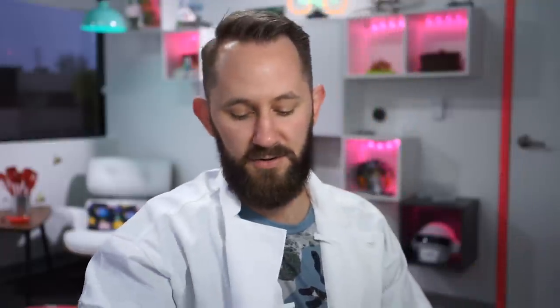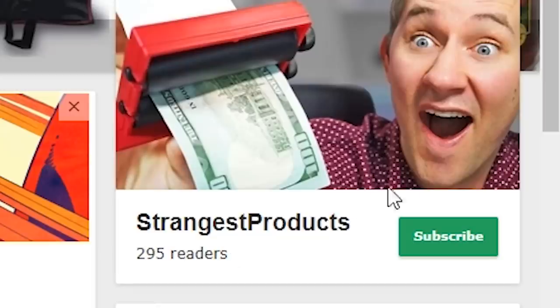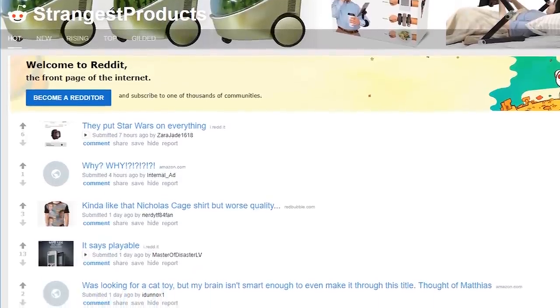That is nutritious for real. Before we get into the next product, I just wanted you guys to know I've opened a subreddit. If you want to send me products to review, Twitter is just too difficult to go through. So we've started up a subreddit — link down in the description below. Subscribe to it, become part of that community, and you can post things you find and I will review them and shout you out.